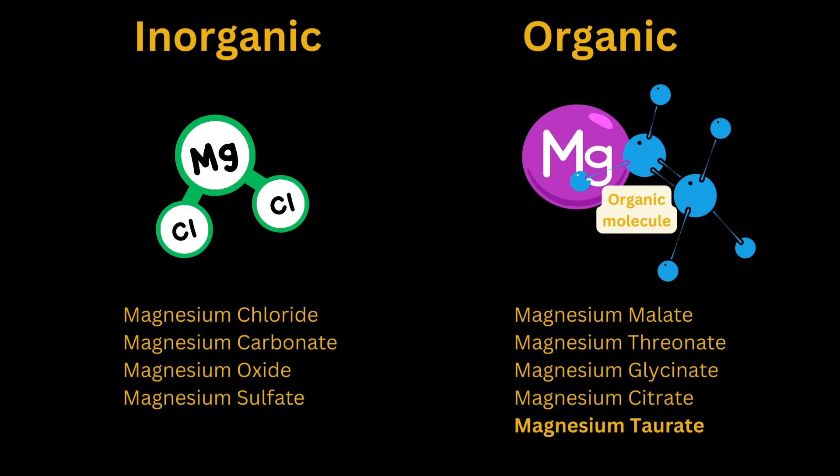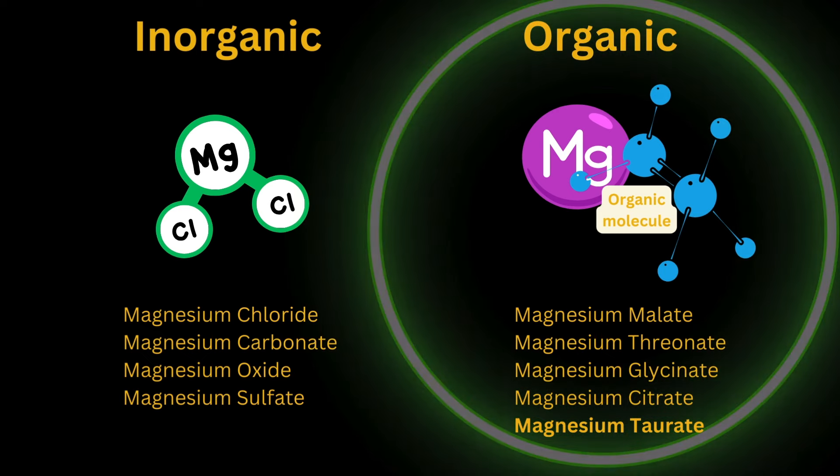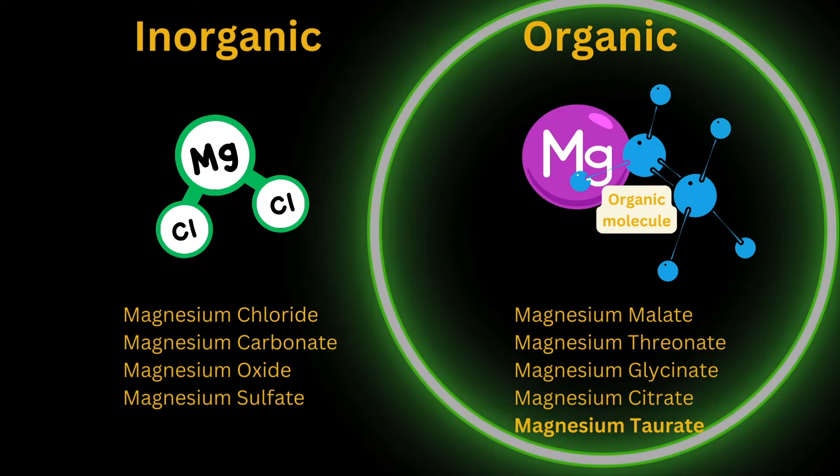Between these two categories, the organic forms have better bioavailability — they're better absorbed by the body and better absorbed by the cells. So theoretically, because magnesium taurate is an organic form of magnesium, it should have better bioavailability compared to the inorganic forms. But we're going to talk about that in more detail when I review the actual scientific literature on magnesium taurate.